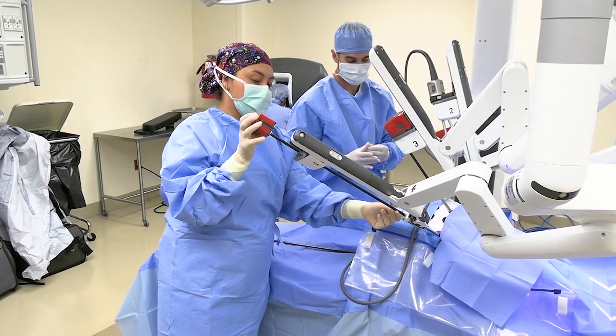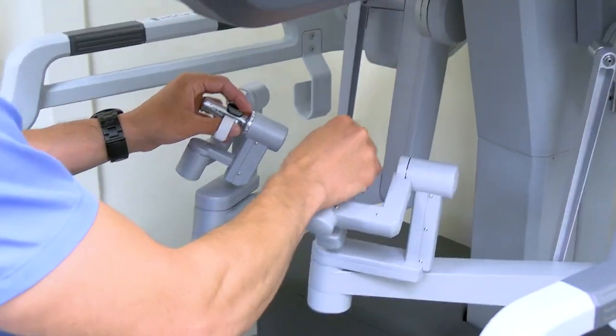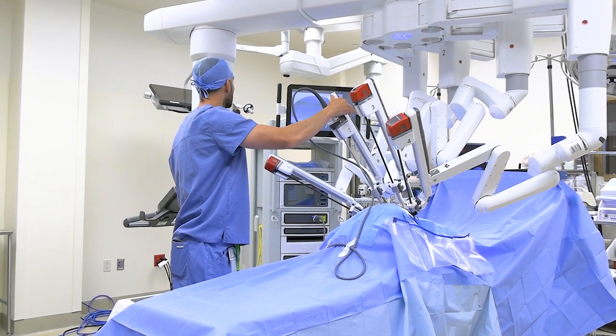The DaVinci Surgical System will allow us to perform surgeries more efficiently and effectively and with less recovery time and less pain. We will be doing gallbladders, hernias, bowel resections, among other things. The DaVinci robot will allow us to perform surgeries that we typically perform at Tomah Health already, allowing patients to recover quicker with less pain and a shorter recovery time afterward.